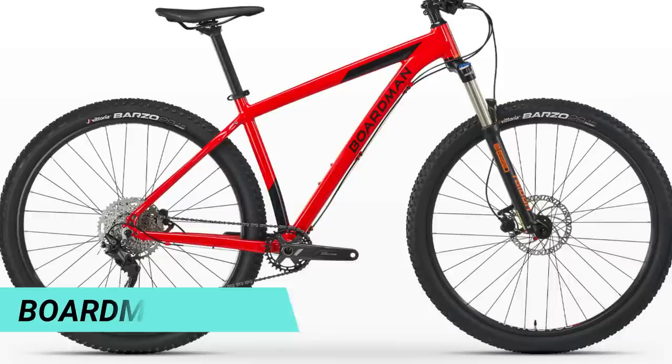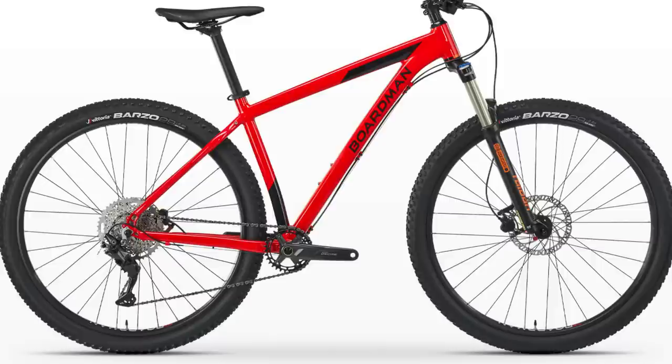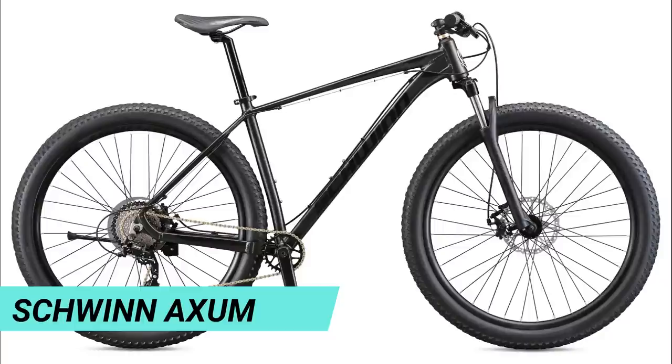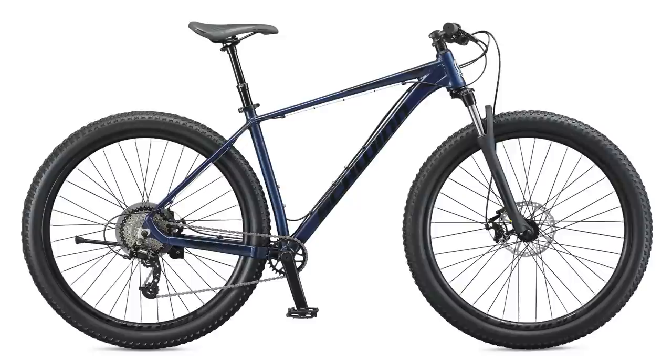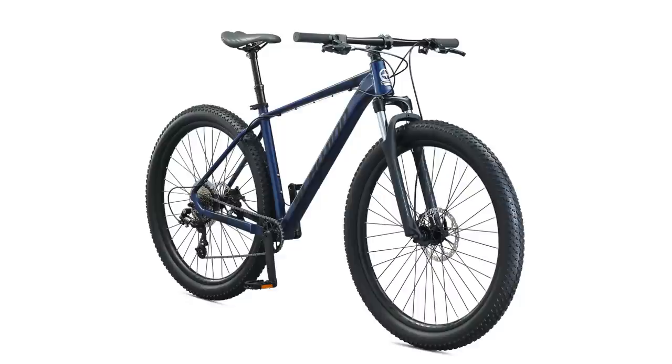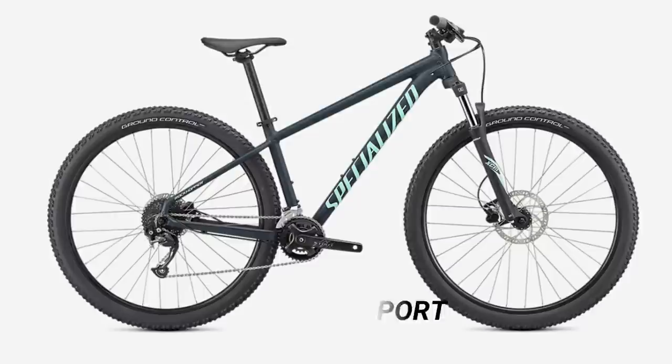Then there's the Boardman MHT 8.6, available through Halfords in the UK — just out of price range but with similar spec to the Voodoo, including a one-by drivetrain and air fork. There's also the Schwinn Axum from Walmart — not a bad little bike for the money, and the dropper post edition is even better value. It even has a tapered head tube so you can modify it a bit. Lastly, if you're going to pick from the big three of Giant, Specialized, and Trek, the new Specialized Rockhopper Sport is probably the best, though I lean more towards the other bikes on the list as better value for money.